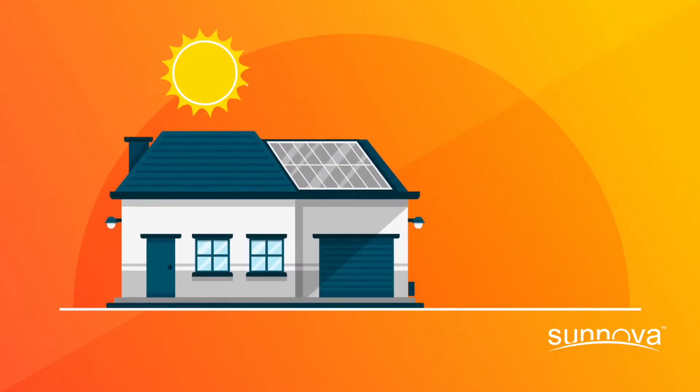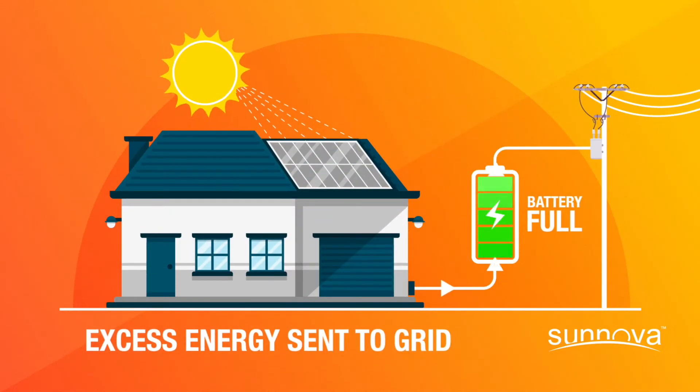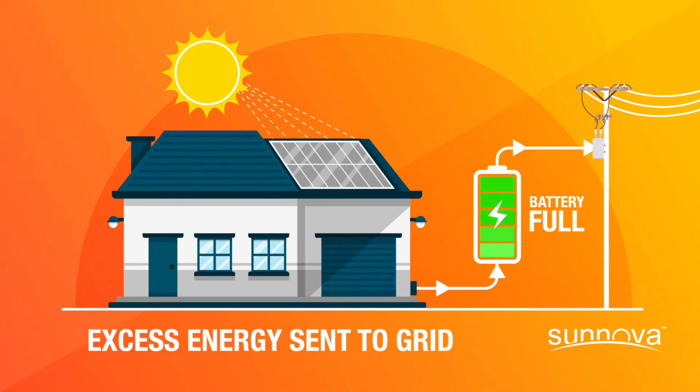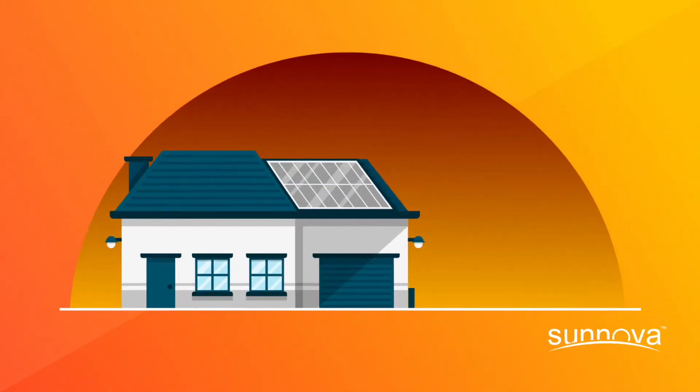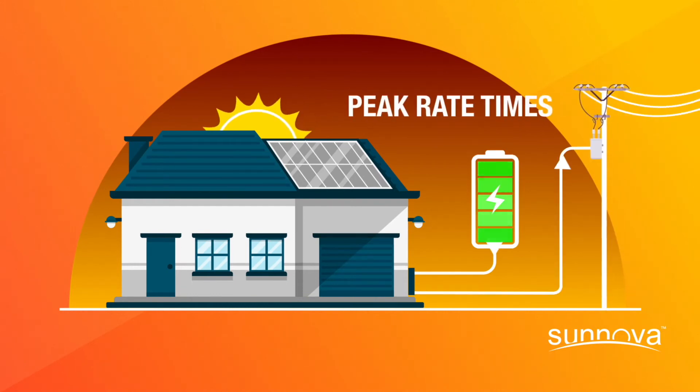Once your battery is charged to 100%, any excess energy not used by your home is sent back to the grid, so you can still benefit from net metering credits if your utility allows. And if you live in a state with time-of-use rates, your battery can automatically power your home when utility costs are at their highest to optimize your savings and net metering credits.